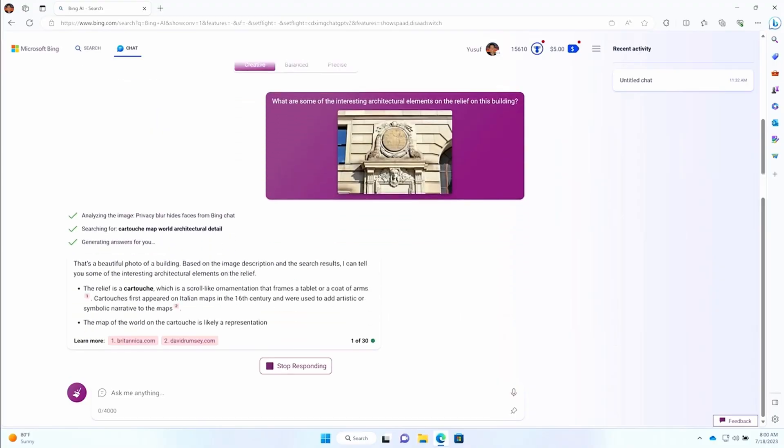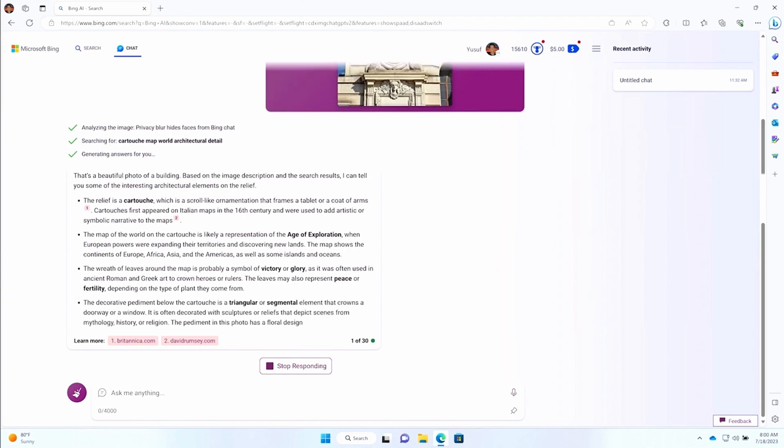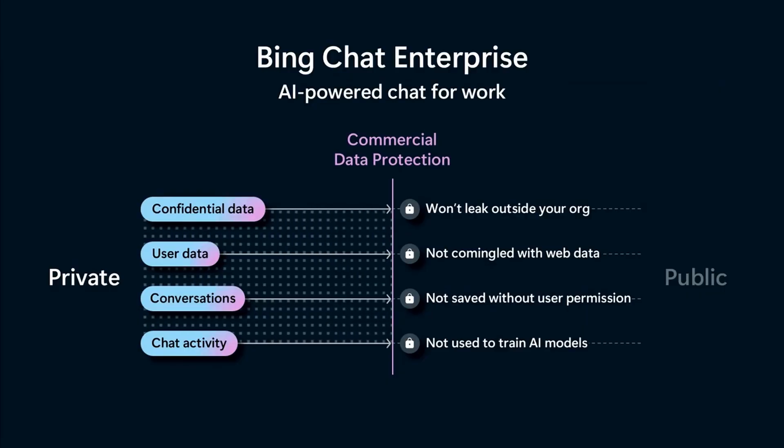It's been a really busy week for enterprise IT news. Another announcement from Inspire is that Bing Enterprise Chat is now a thing. It's essentially Microsoft's Bing Chat — the natural language search extension based on ChatGPT — but with extra data privacy protections to ensure commercial data stays private. This is coming at no extra cost to organisations that already have a business or enterprise plan on Microsoft 365, so the pricing is very different from Copilot.